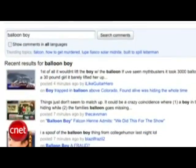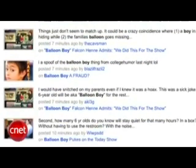YouTube has a new feature that lets you search for what people are talking about within videos. This is called Comment Search, and the searches will be compiled in real time in a new Trending Topics section. This is basically a compendium of what people are discussing at any given moment. Trending Topics is, not coincidentally, what Twitter calls the same thing.